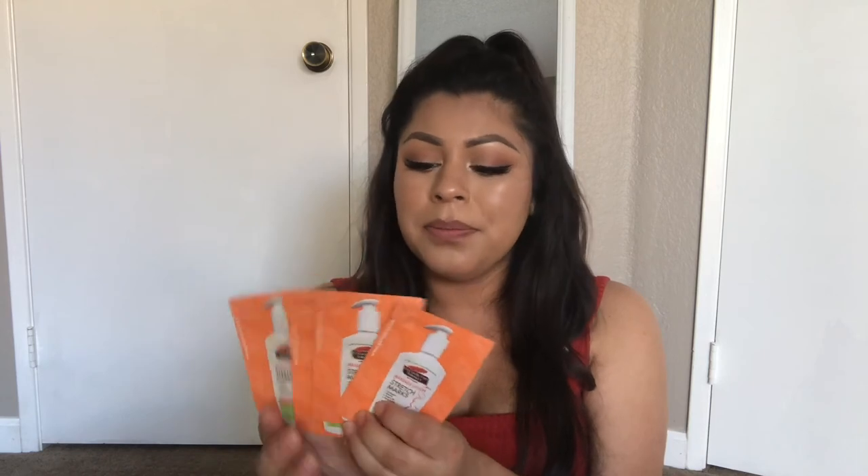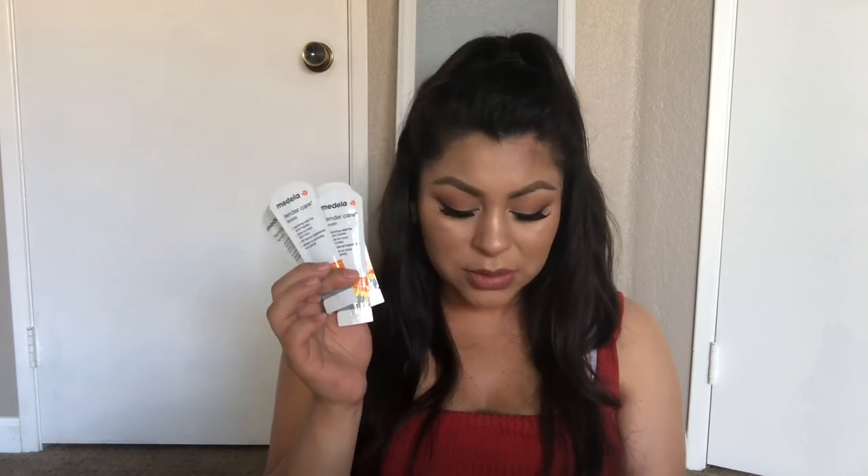I'm also taking some lotion and this massage lotion for stretch marks — I have the big bottles at home but I've been using these travel-size ones throughout my entire pregnancy and this works amazingly. My doctor also gave me a few items in here so I'm taking those with me. And I'm taking some nipple cream — I don't think I'll need it for the first few days, but I'm just taking it in case.